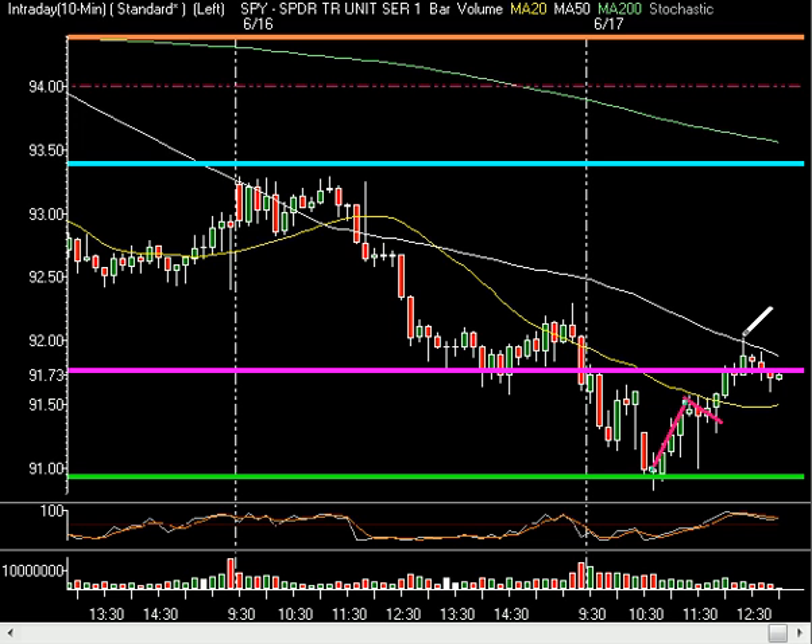Today in the intraday stock chat, there have been great scalps on Potash, on Goldman, on the Spiders — scalps galore, because Whipsaw Wednesday is a good scalping market. The moves up and down are just whipping back and forth, giving us a very, very good scalping environment.